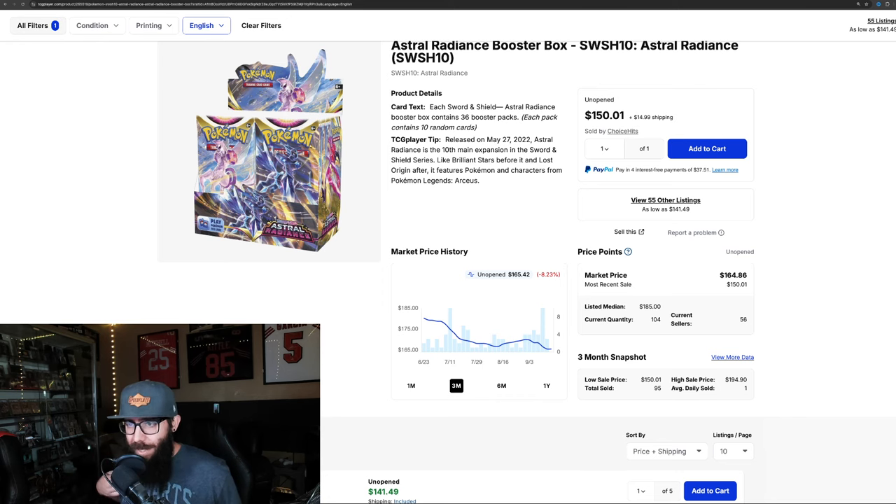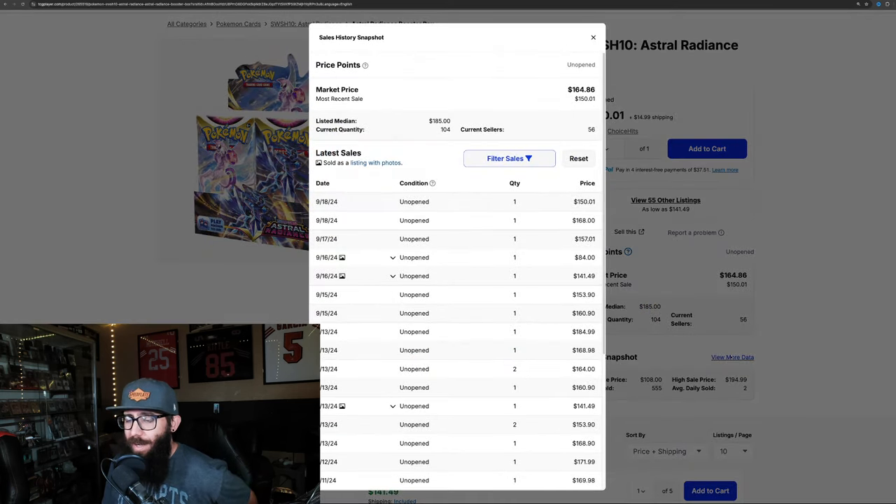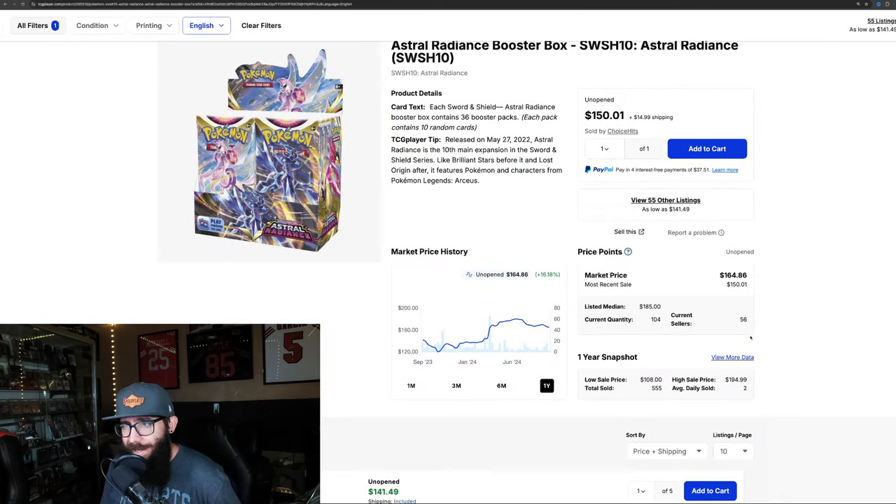Astral Radiance is down just over 8% on the last three months, 2% on the last month — so kind of leveling out a little. On the one-year we're only seeing 16% gain. It was around $180 a box and now it's down to the $160s. The listed median price is $180, so we could see this slowly creep back up to that spot, but last solds on TCG Player were $157, $168, $150.